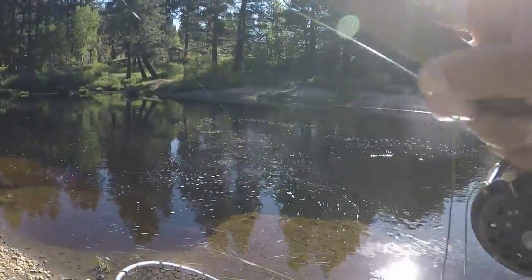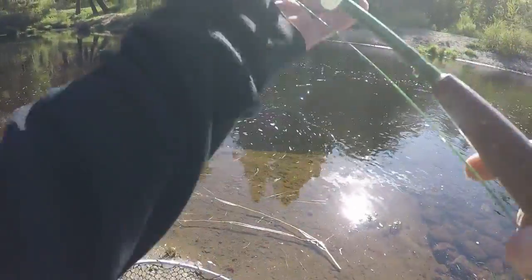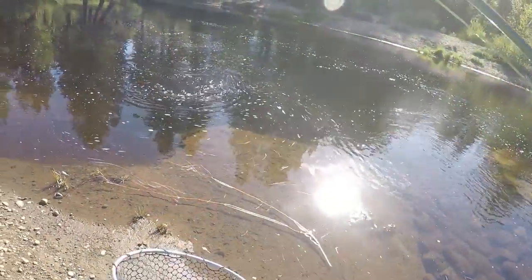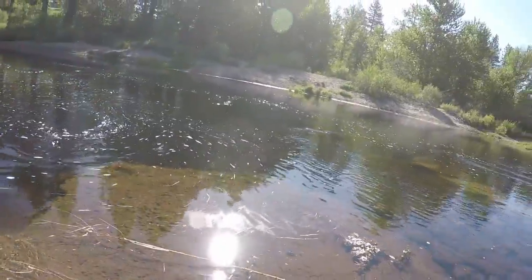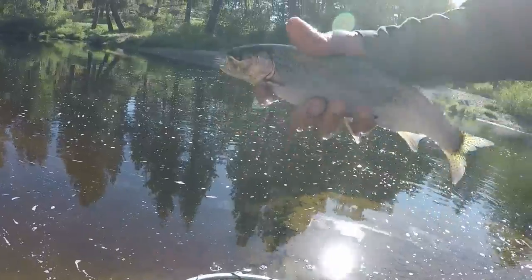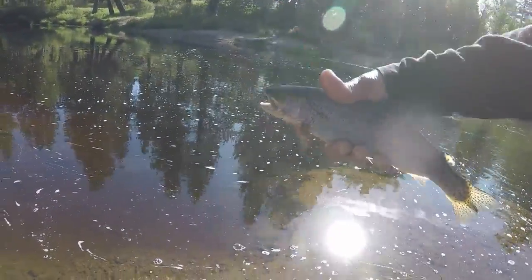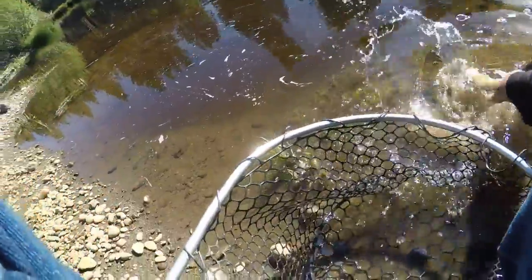You land some, you lose some. What do we got here? This is the best pool I've seen so far. It's a nice rainbow. There he is — got him. Nice little rainbow, I'll take it. There he goes, shot the wrong direction.